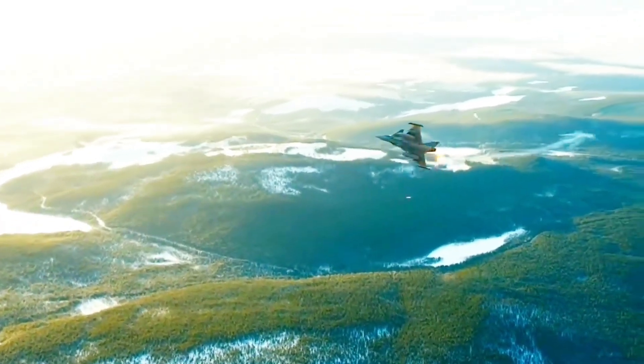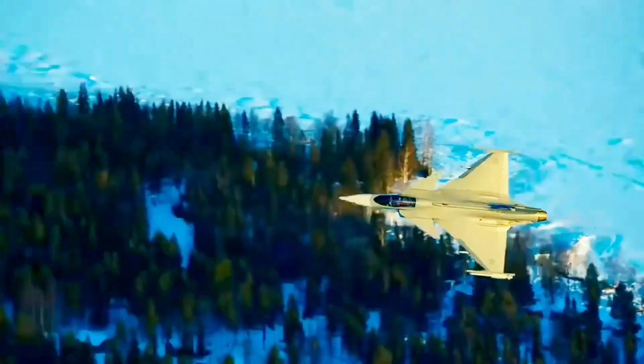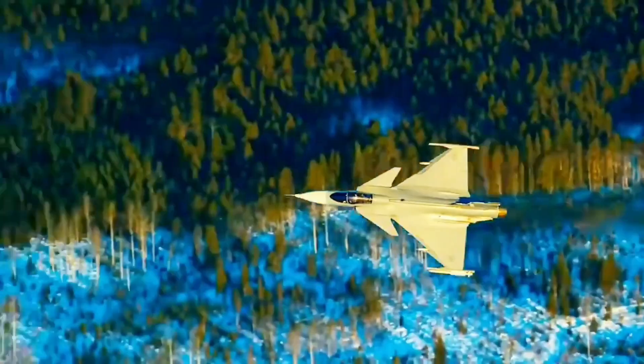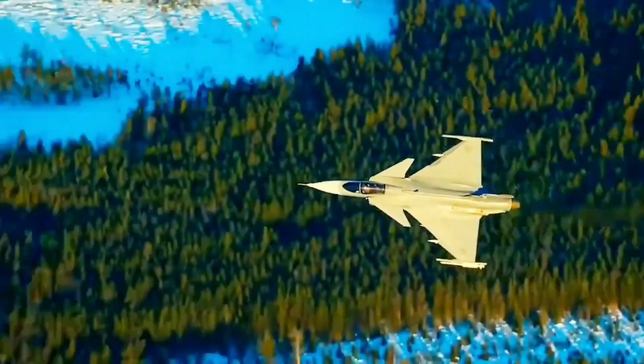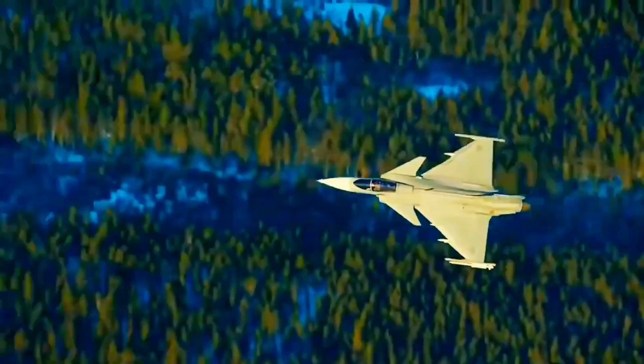If your jets are cheaper to fly, you can afford to fly them more often. That means your pilots get more training hours. A slightly less stealthy jet that's always in the air and ready to go is arguably more useful than a super-stealth jet that's grounded by its own expense.